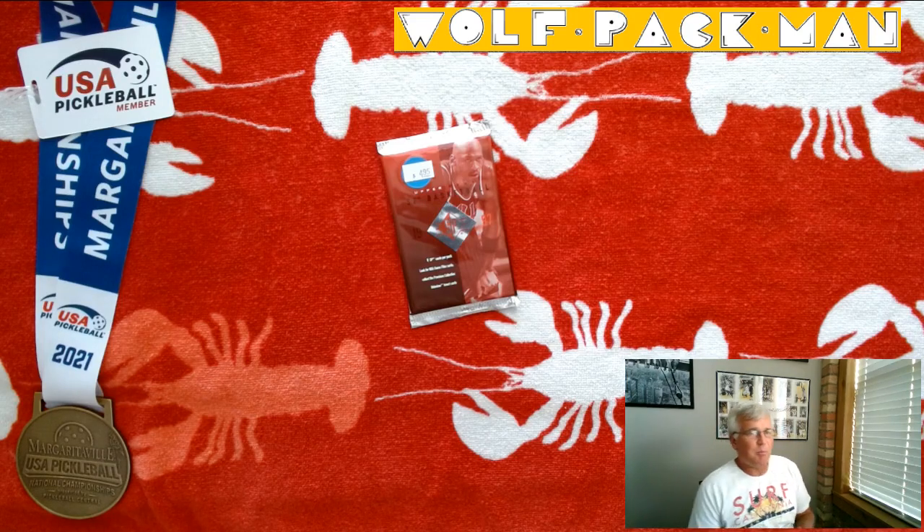Hey everybody, welcome to the Wolfpack Man YouTube channel and today I have a pretty cool pack to open. I think it's 1997-98 Basketball Upper Deck SP Authentic.